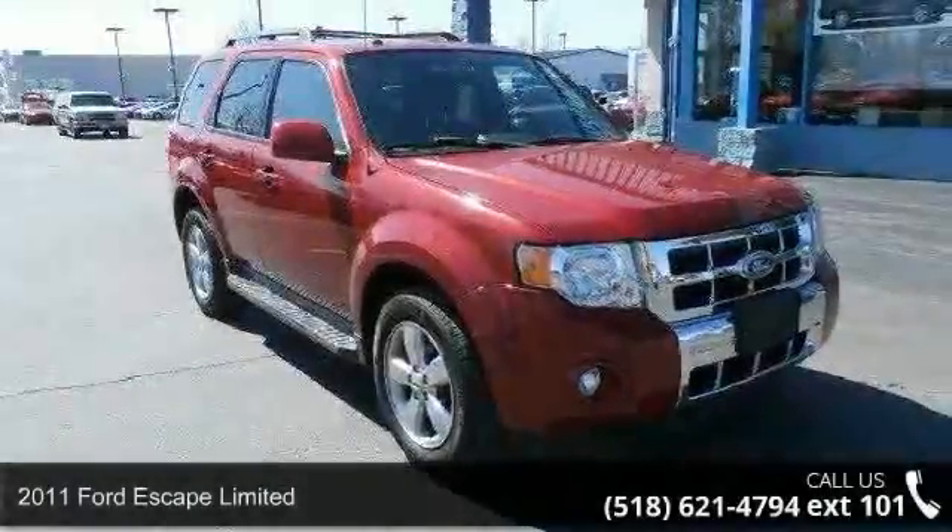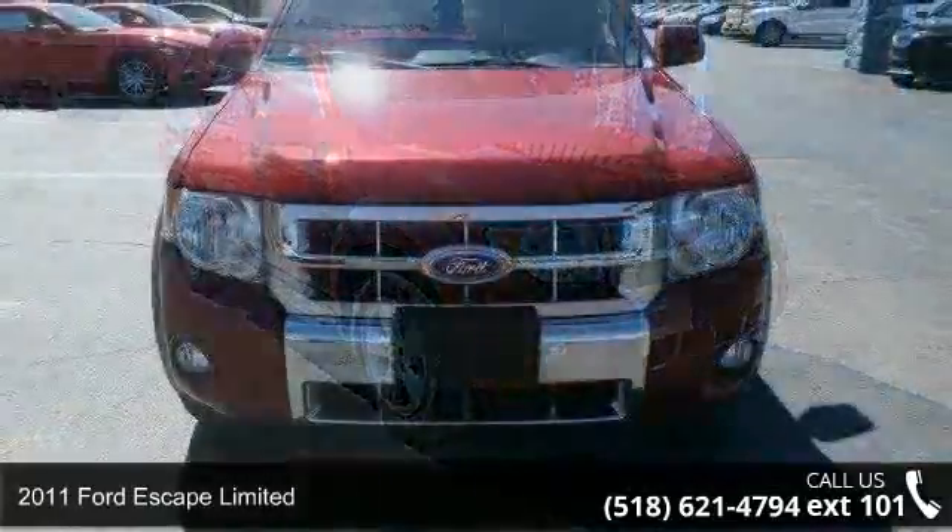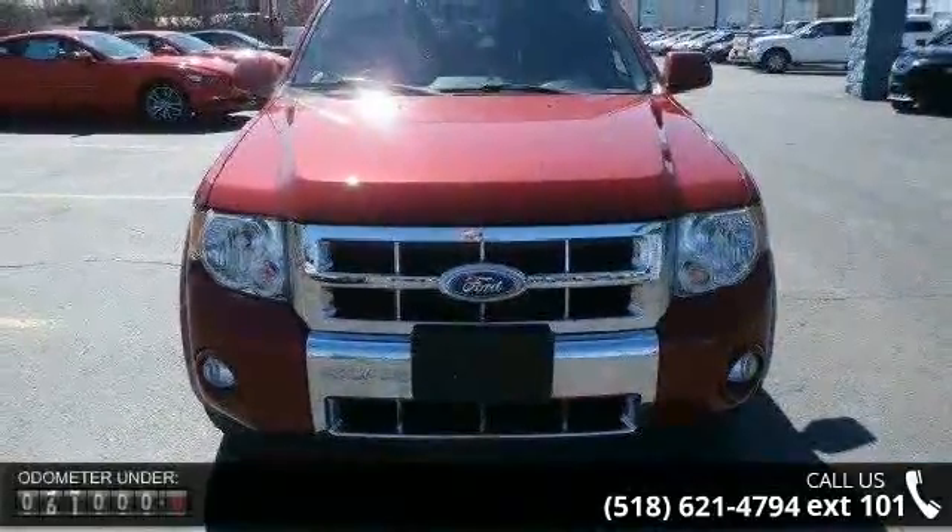Arrive in style with this 2011 Ford Escape Limited. If you are looking for an automobile with great features, look no further.